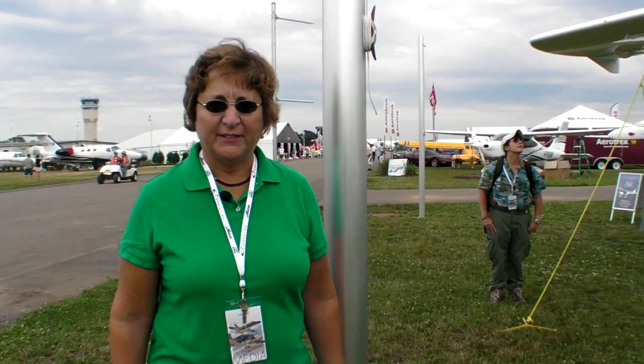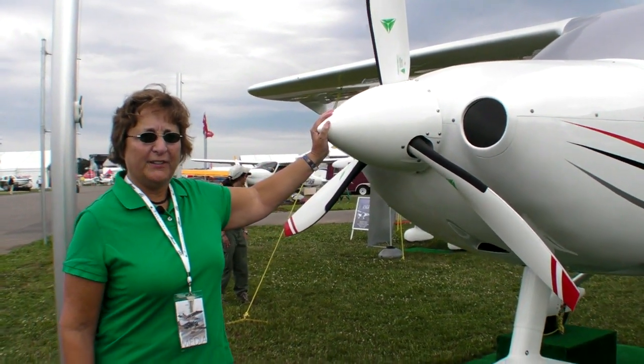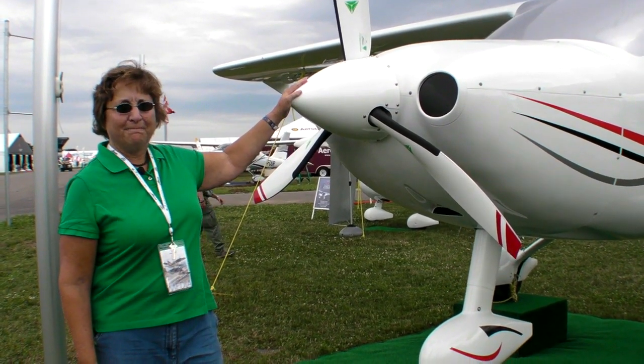Hi, I'm Mary Grady for AvWeb, reporting from Oshkosh 2011, and we're on our way to the Flight Design booth. Flight Design is known for their light sport aircraft, but now they're working on their first fully certified design, a four-seat aircraft called the C-4, and here's Tom Paggini to tell us more about it.